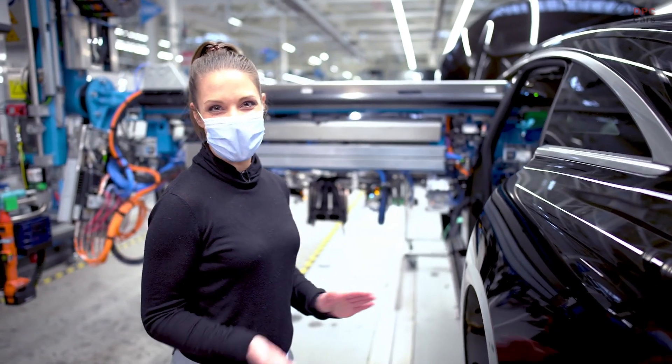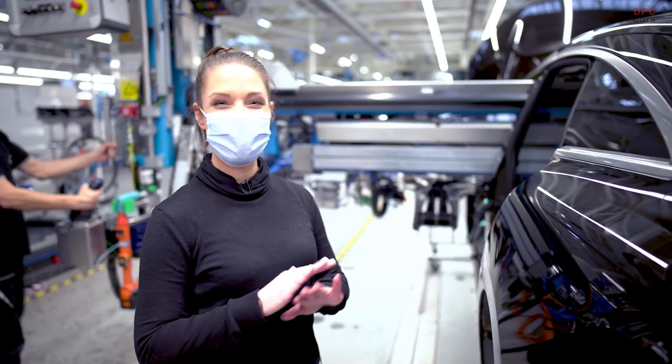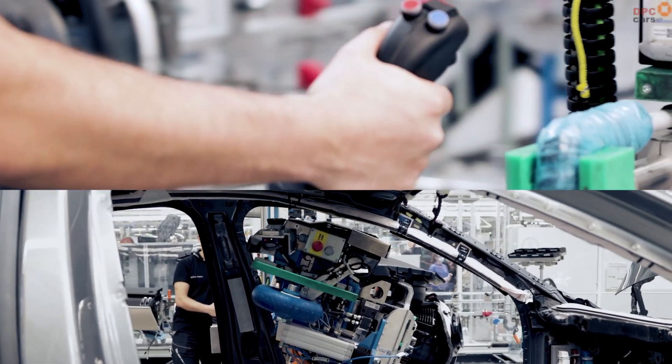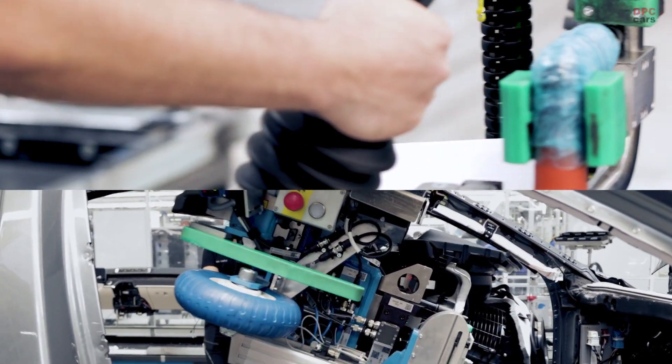Here's one of my favorite parts — the point where we are installing our beautiful hyperscreen. It's delivered by an automated guided vehicle and can be installed easily into the cockpit with this small joystick.